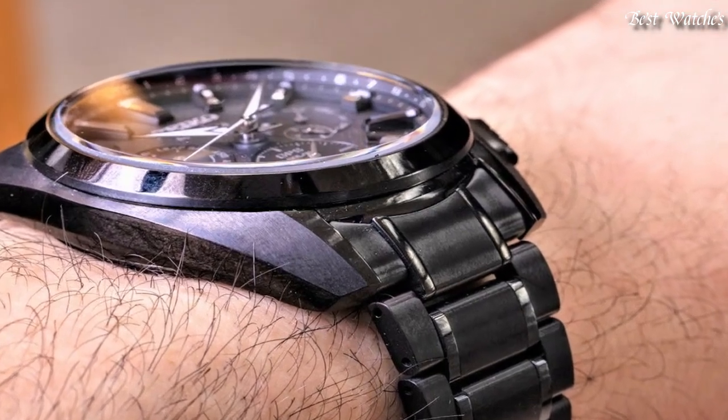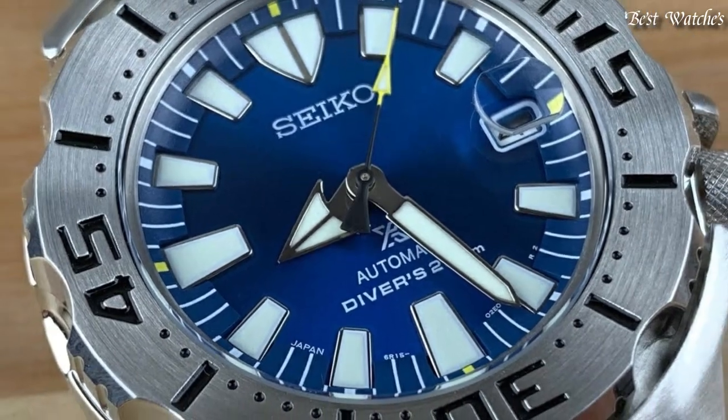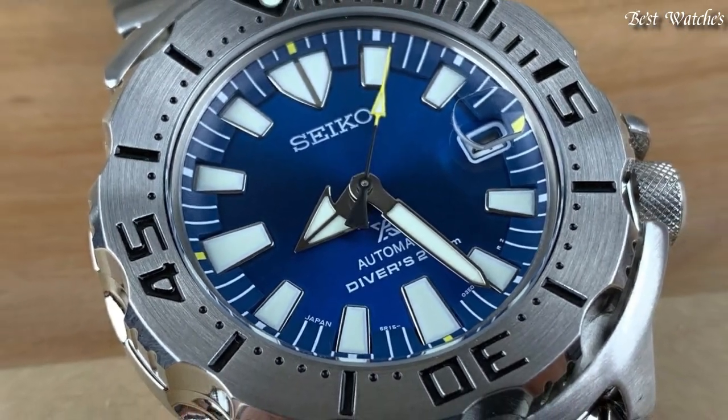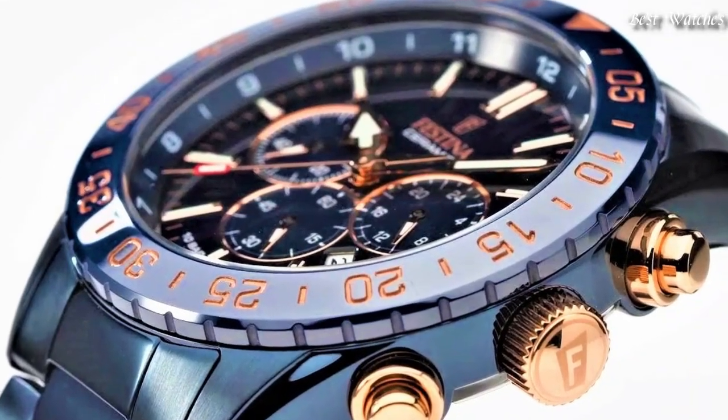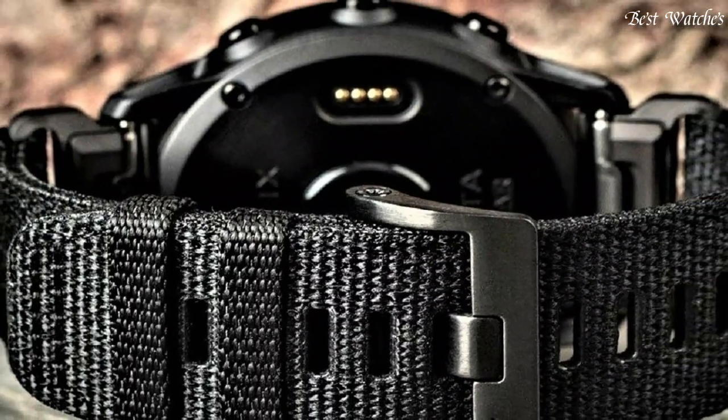Hello everyone, today I am going to show you the best Navy SEALs watches of 2023 based on specifications. Please subscribe to my channel for more videos and press the bell icon button for new video notifications.